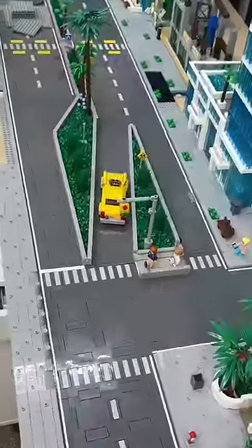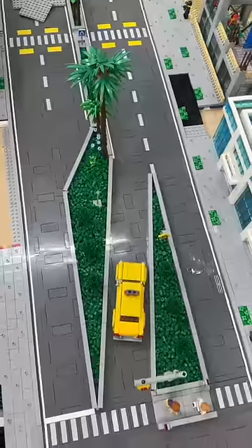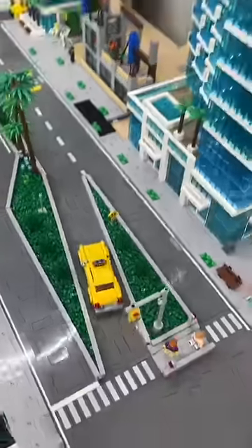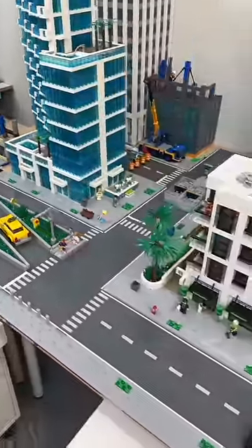Weird Lego intersections are our favorite. They're so much more fun than normal boring intersections and they add a sense of realism to the city, just like our brand new intersection that we had to create for a unique crossing of streets in our new downtown core area.